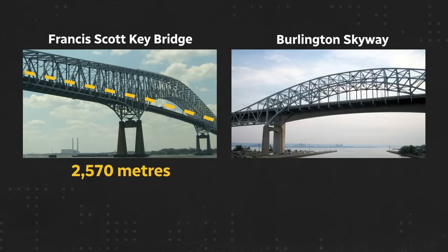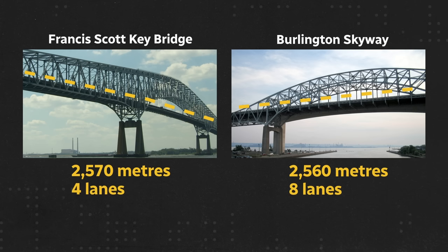A similar example of a bridge here in the GTA is the Burlington Skyway. Both bridges are similar lengths — Baltimore's Francis Scott Key Bridge is about 2,570 metres, and the Burlington Skyway just a bit shorter at 2,560 metres. Both are multi-lane highways carrying heavy loads of vehicular traffic daily.